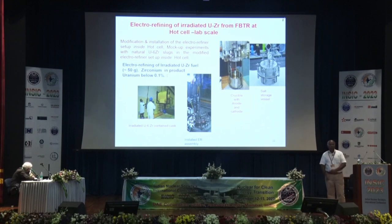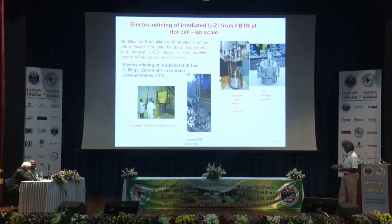One spent fuel pin from FBTR with a burn-up of about 2,000 MWd/ton (low burn-up) was taken out, moved to hot cells of the Radiometallurgy Lab, then to the Radiochemistry Lab. A special electro-refiner was installed in the hot cells for electro-refining of the spent fuel — the first such run. Results are very encouraging: zirconium in the product uranium was less than or close to 0.1%, supporting the typical pyrochemical process.